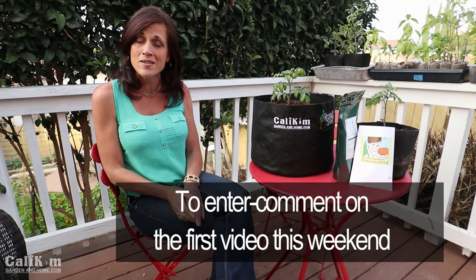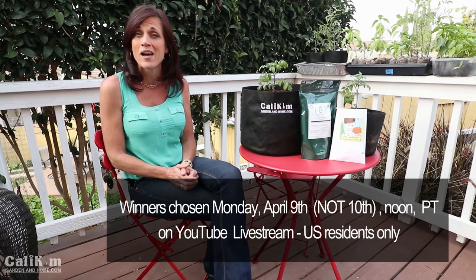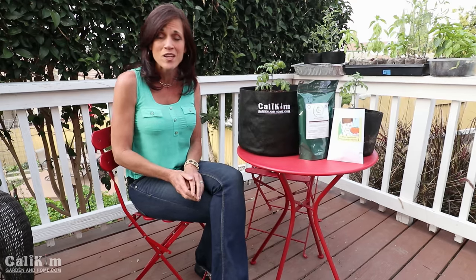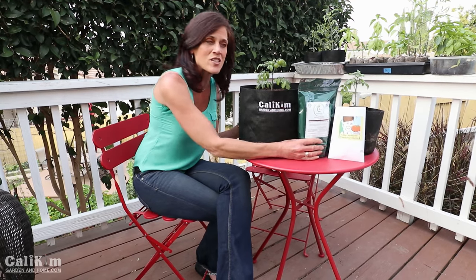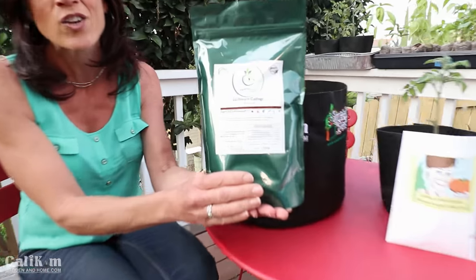Here's how you enter. Share in the comments something you learned in the video and you're entered in the drawing. We'll be choosing five lucky winners on Monday April 10th in our live stream at noon Pacific time. This drawing is open to US residents only, and something super exciting — we'll also include with each of the winners a two pound bag of Vermisteria worm castings so you can try it out in your garden too.